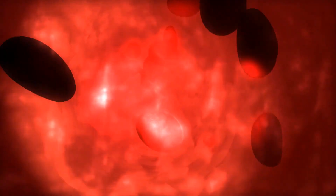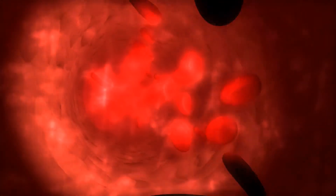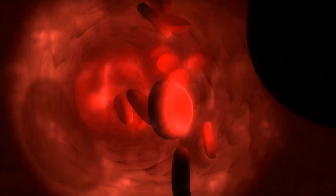A healthy lifestyle is also recommended to help lower the risk of blood clots. This includes eating a healthy diet and maintaining a healthy weight. Individuals who drink alcohol or smoke cigarettes are advised to quit, as these activities can greatly increase the risk of developing blood clots.